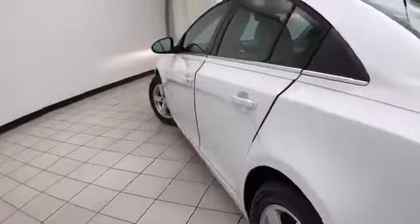Nice size trunk, wide opening makes it easy to get things in and out, and very clean — no dents or dings in the body.